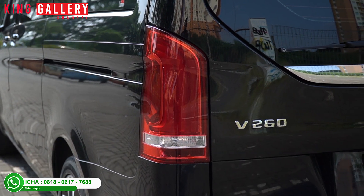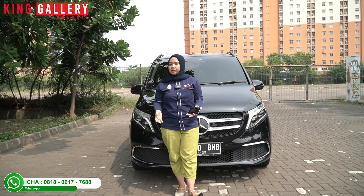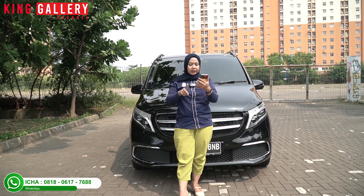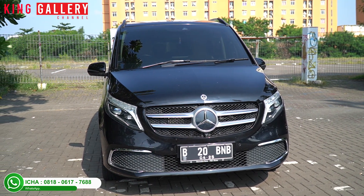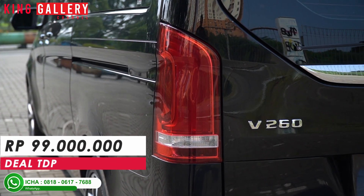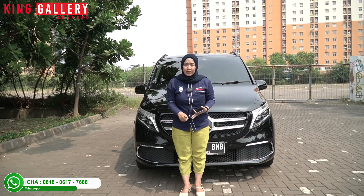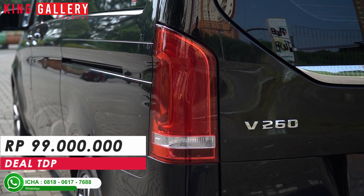For this Mercy Vito, Ica is giving a very attractive and massive discount. The discount is 96 million - so the total DP of 195 million minus 96 million means the total DP is under 100 million. You only need to pay 99 million to take home this Mercy Vito V260 year 2019. That's very cheap - from paying under 200 million down to just under 100 million, with a discount of 96 million.